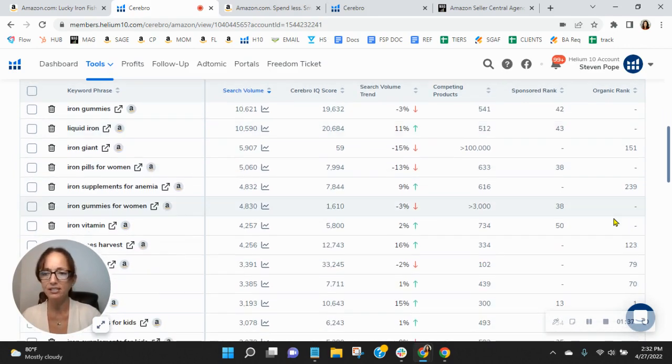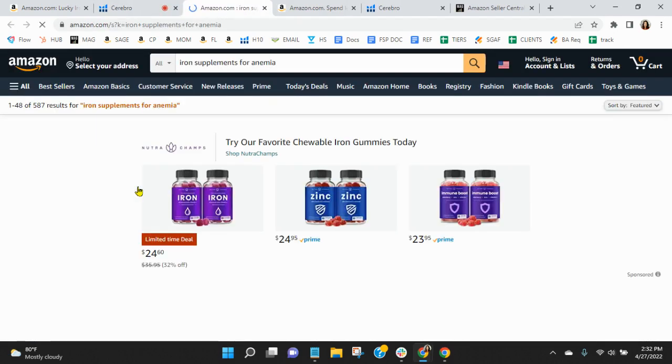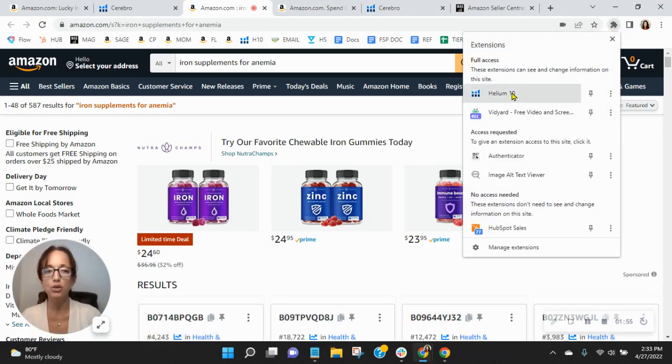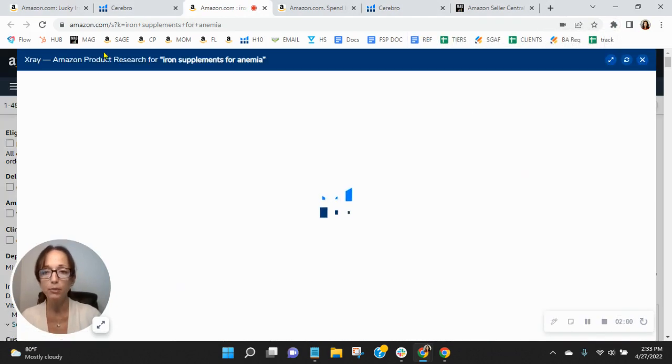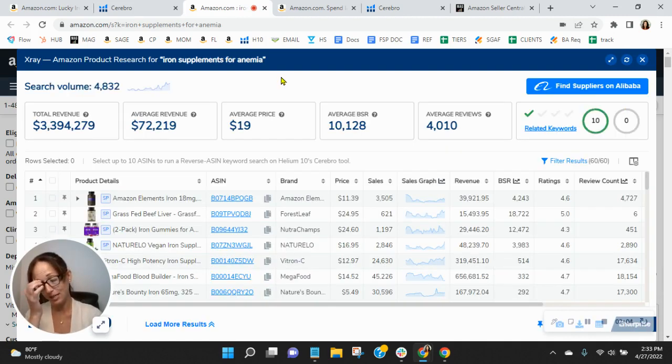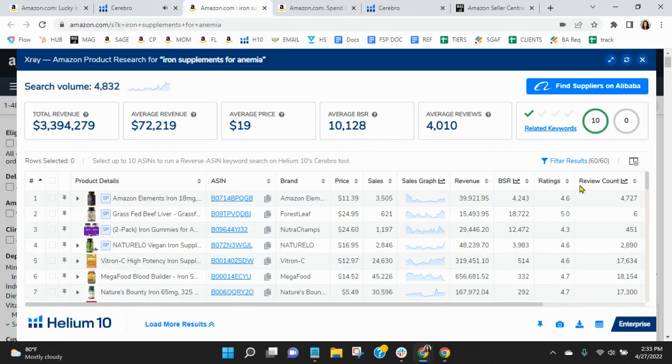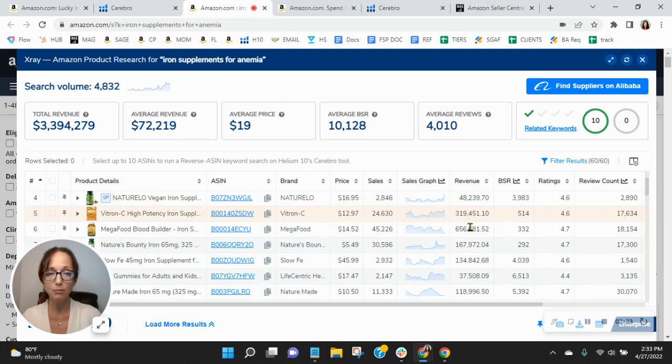Let's put this into context. You are organically ranked 239 — 4,832 people are looking for 'iron supplements for anemia.' You're going to have all of the sponsored ads that show up before yours, and then all of the 230-plus organic results that will show up before you. For the search 'iron supplements for anemia,' that's 3.3 million — that's over $37 to $38 million dollars a year. Do you feel confident that ranked at 239, you're going to get your share of that revenue? Some competitors are getting over $600,000. There's definitely a ton of opportunity you're missing out on.